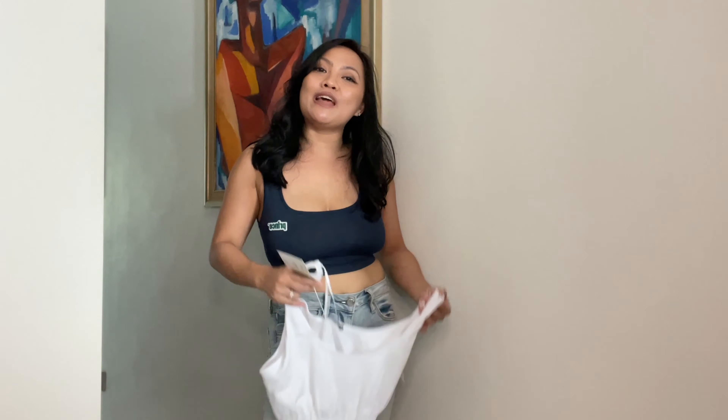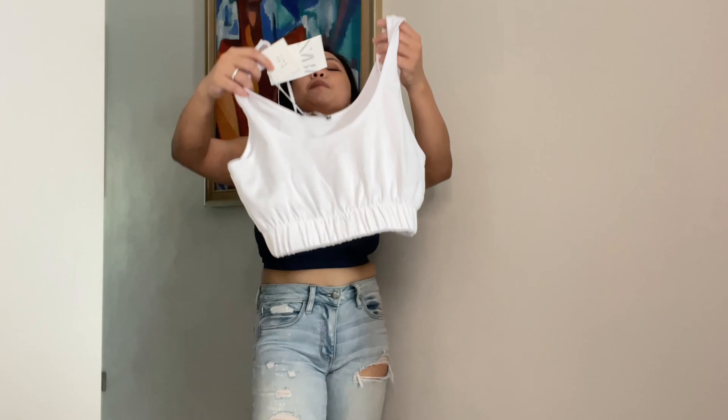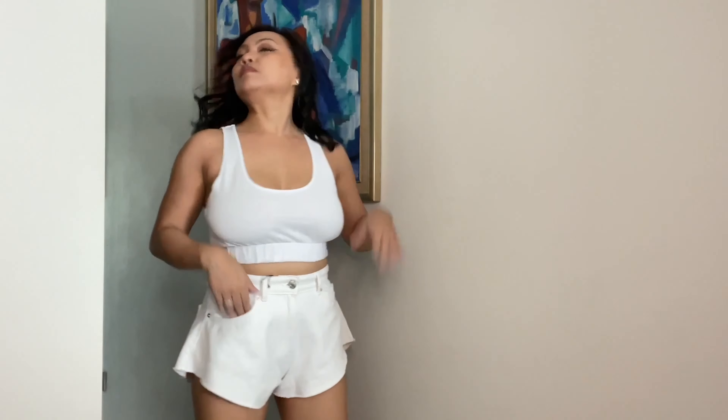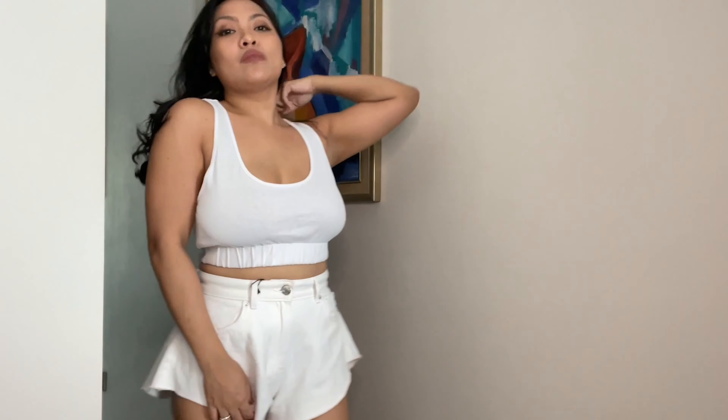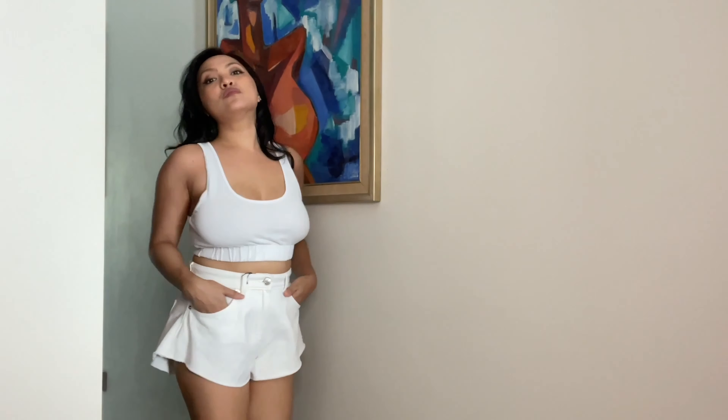Moving on to item number eleven: another white crop top. It's quite nice because it has an elastic on one side. I got this in size small and it's only $6.90, guys. It used to be $14.90 and they've marked it down to $6.90. You can also wear this with pants. I think it's quite comfy.